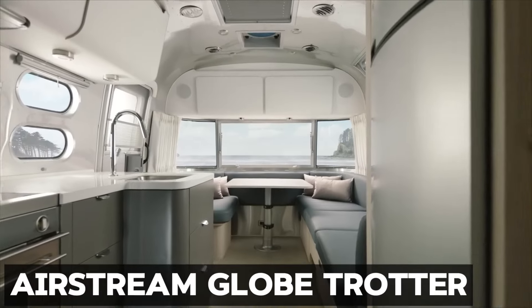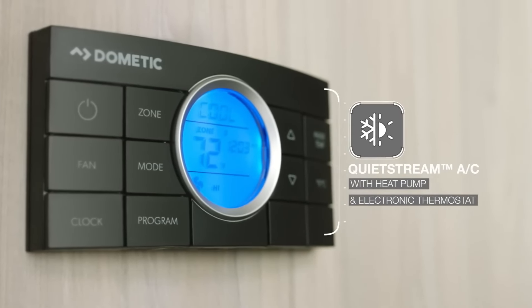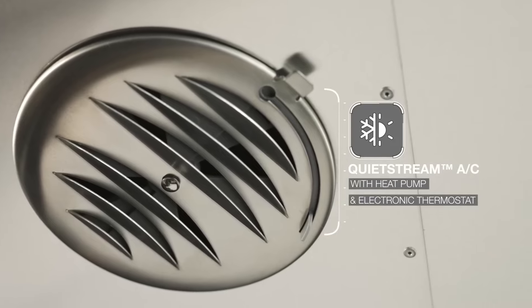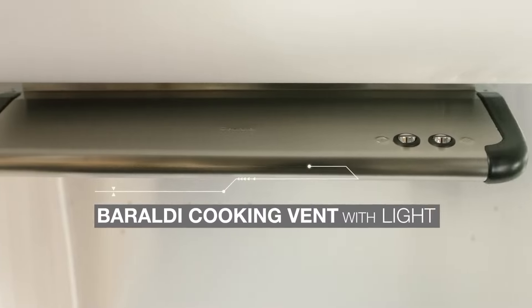Airstream Glow Trotter. Meet the Airstream Glow Trotter, the travel trailer that's as chic as it is spacious, offering the perfect blend of modern European design and classic American flair. With three versatile floor plans to choose from,